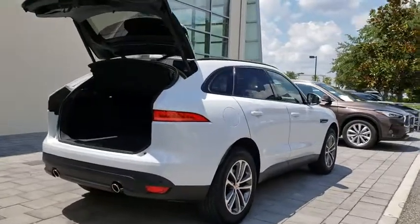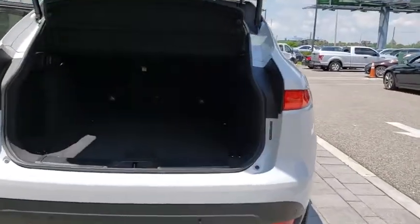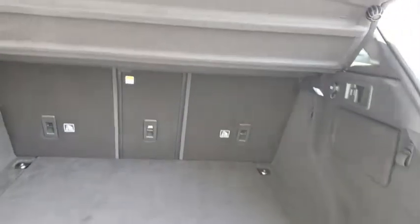Stability control, traction control, keyless entry, remote engine start, power passenger seat, steering wheel audio controls, power liftgate, anti-lock braking system, backup camera, all-wheel drive.